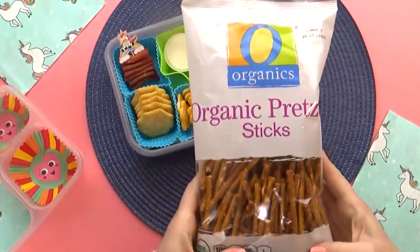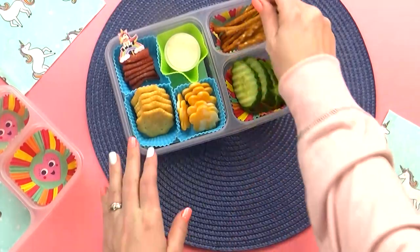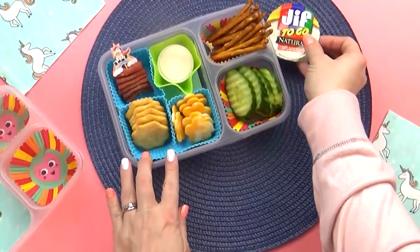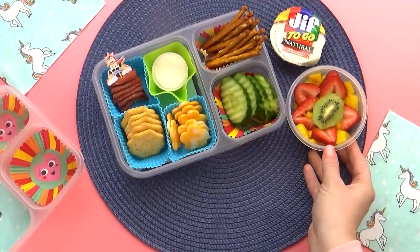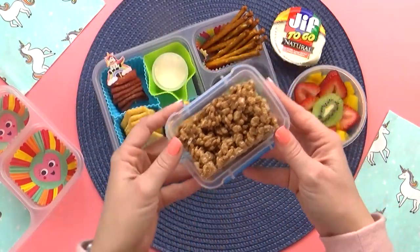To go along with this, I'm also going to throw in a handful of these pretzel sticks. And to go along with the pretzels, I'm also going to add this little cup of peanut butter. I love the combination of peanut butter and pretzels, and so does Maddie. This is looking like a super yummy lunch.